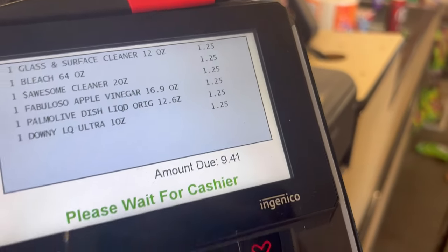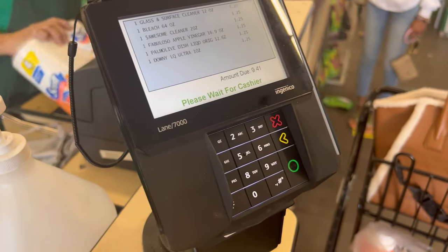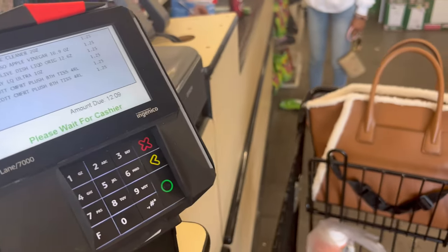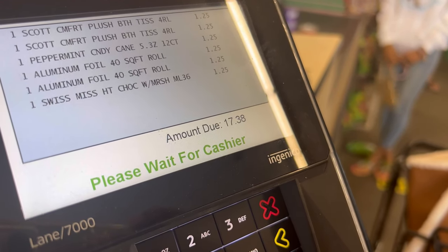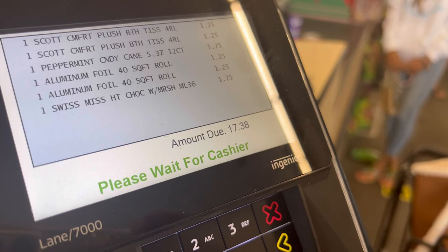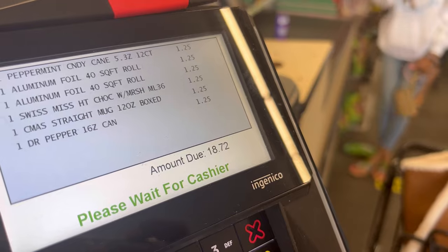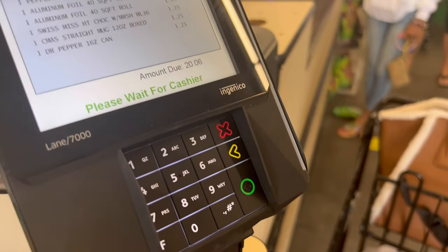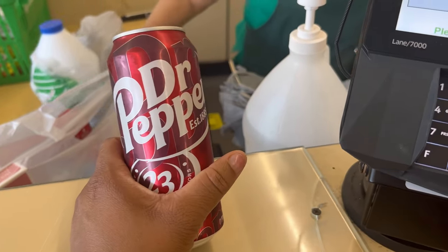All right y'all, everything is ringing up at a dollar twenty-five. Right now we're at $9.41 — that extra 25 cents makes a whole lot of difference, y'all. It's bad, but they're still cheaper than Walmart. Oh y'all, I'm getting scared — I forgot we got tax. Fabuloso was on special, two for seven dollars — wow, same brand! We went over our budget by six cents because I got a luxury item. I got me a soda.